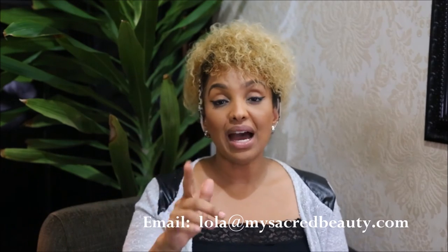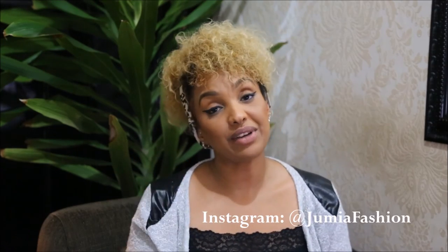Thank you so much Valerie and Bumi for your questions. Everyone else who has emailed me, I'll try to get back to you directly — some questions require serious research. Tune in next month for another installment of Ask the Expert. If there's anything you'd like me to answer, any tutorials or suggestions, email me at lola@mysacredbeauty.com. Follow us at Jamia Fashion on Instagram, and don't forget to subscribe to the channel and drop a comment — I really appreciate you guys. Until next time, peace!